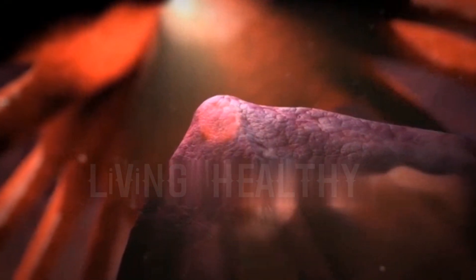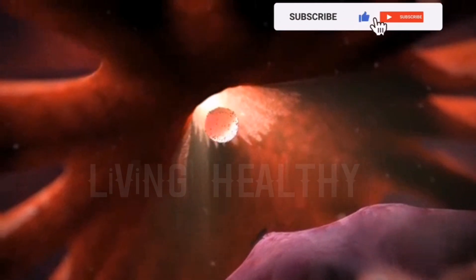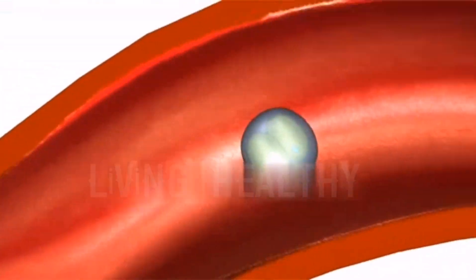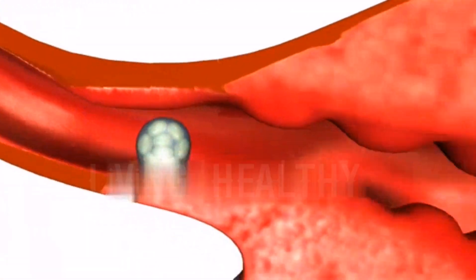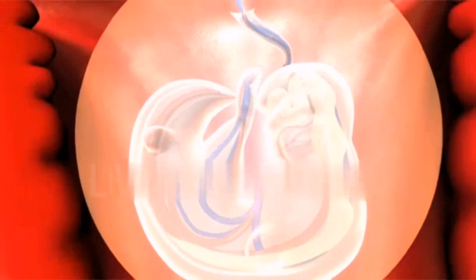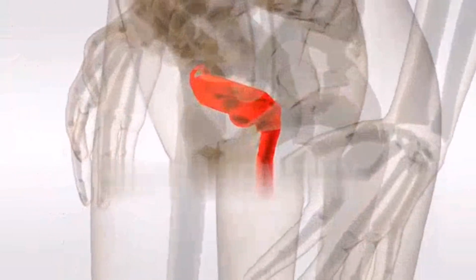This is called menstrual bleeding. The inner layer of the uterus is an organ that disappears every month and is rebuilt and functions, and with this feature it is unique in the body. Menstrual bleeding in women is, in fact, the shedding of the uterine inner tissue, which is prepared for pregnancy every month and prepared for the nesting of the baby when there is no pregnancy.